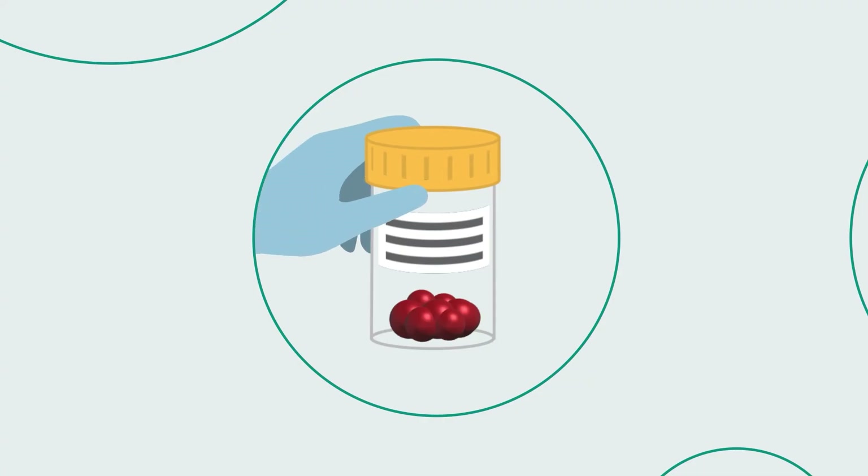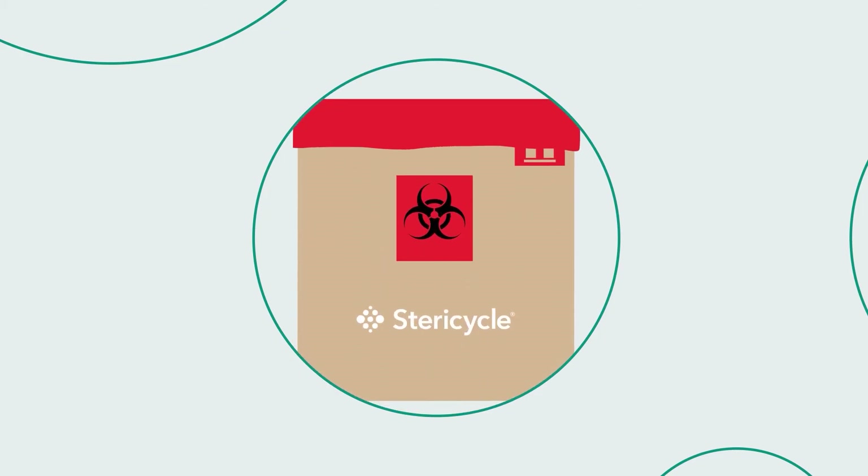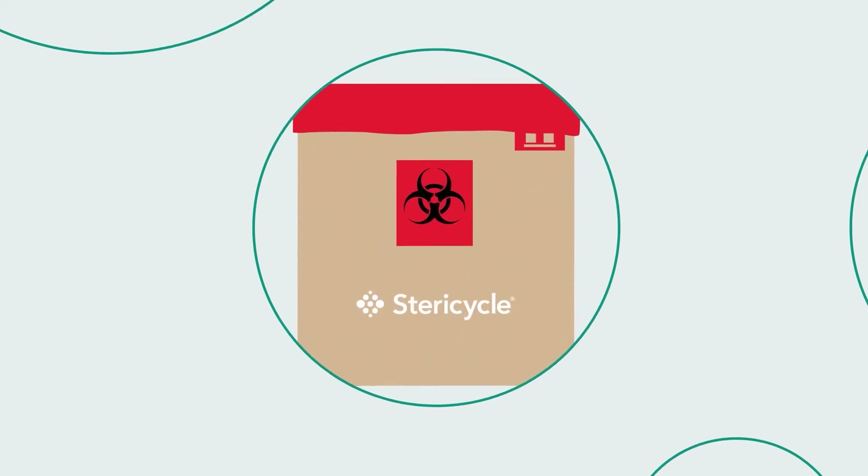Pathological waste, such as human or animal body parts, organs, tissues, and surgical specimens generated from medical procedures conducted by healthcare practitioners.